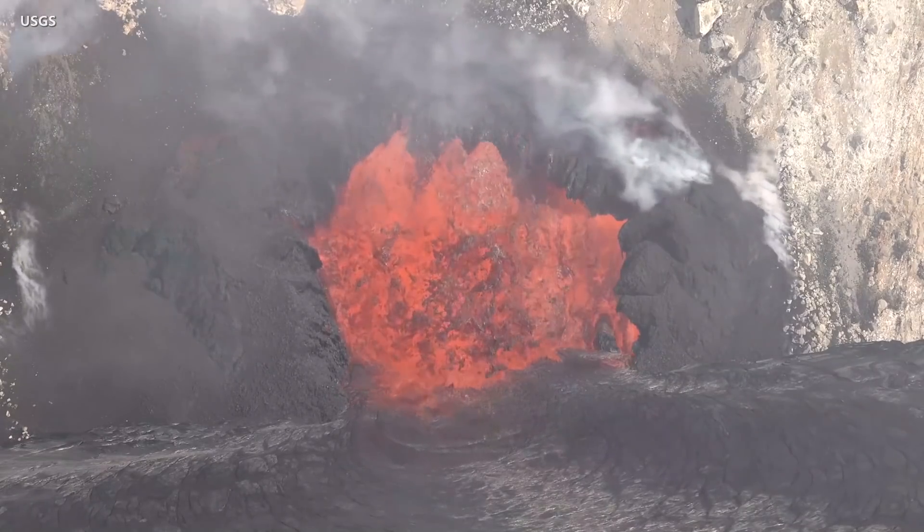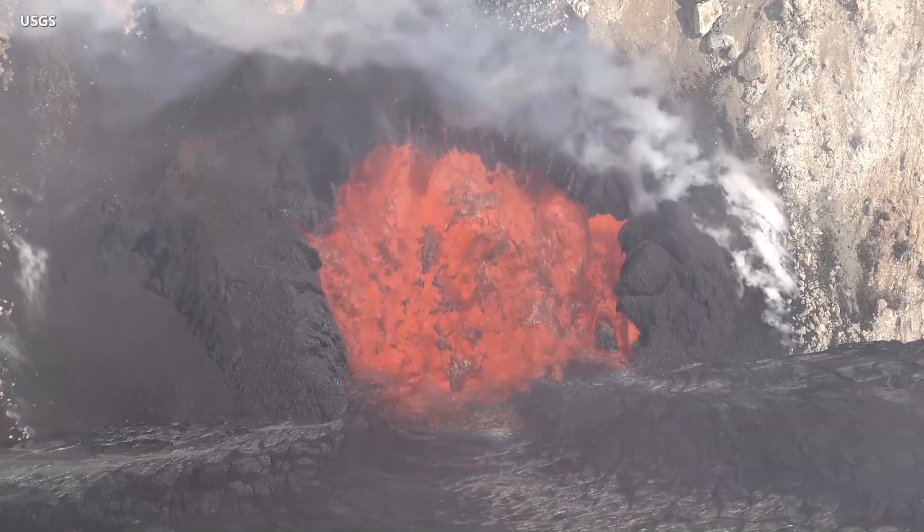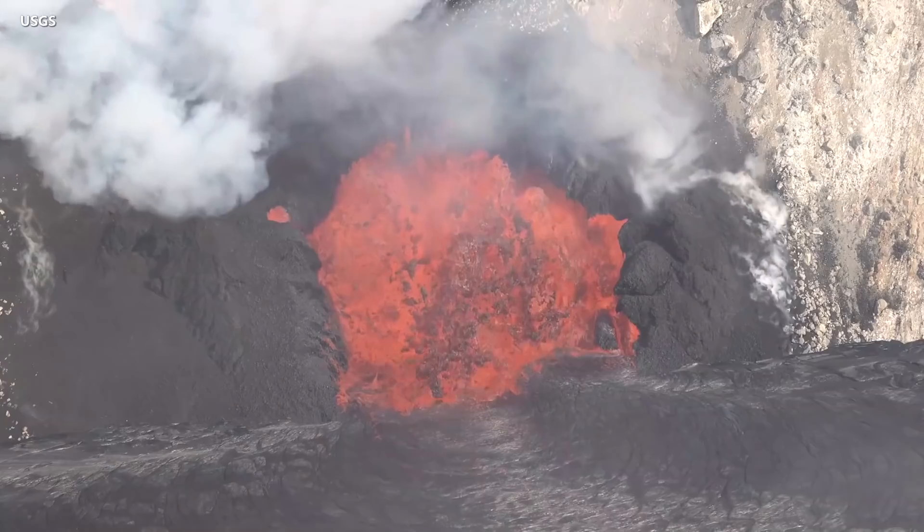Scientists say the eruption is currently confined to the summit, and monitoring data show no changes to the Lower East Rift Zone or other parts of the volcano. The eruption is said to be stable with no indications of imminent summit collapse, like in 2018.